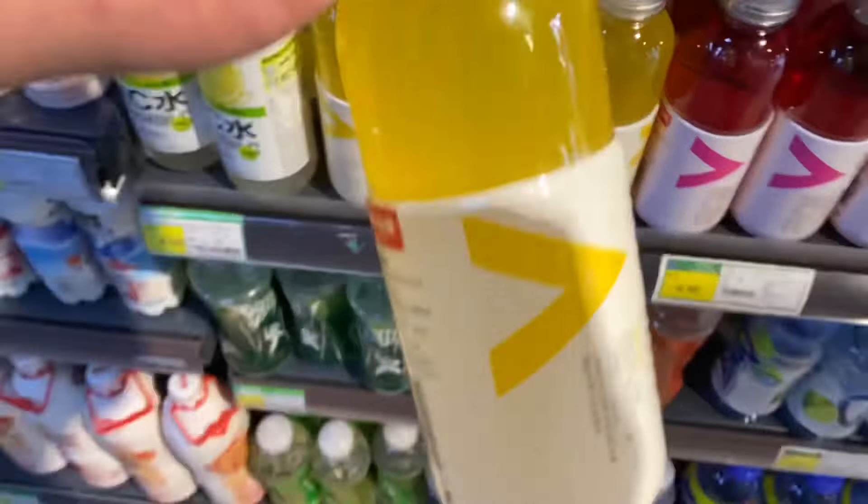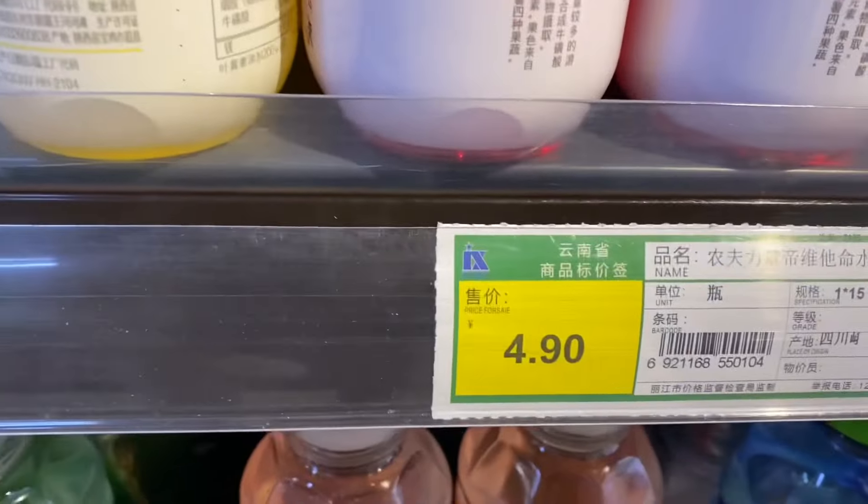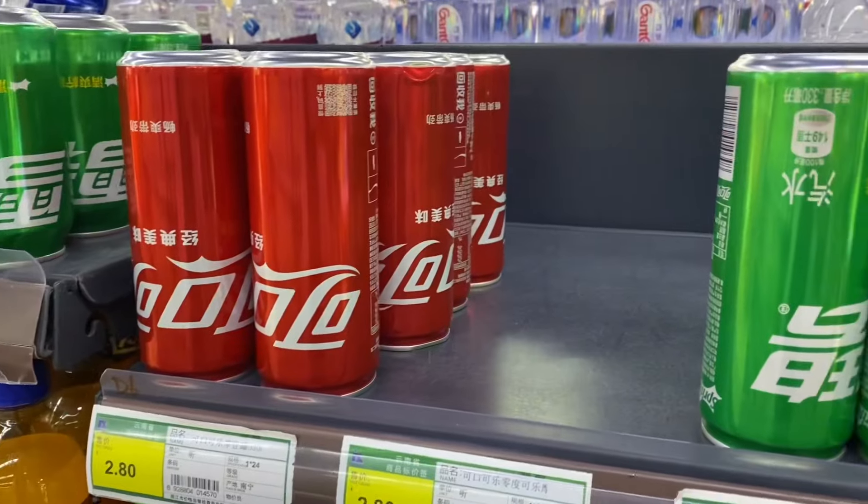I see some vitamin water. Let's make it all beverages this episode. The packaging looks pretty similar — I believe it's the lemon flavor — and it's $4.90 RMB, which translates to about $0.70 per bottle. Wow, that's cheap.